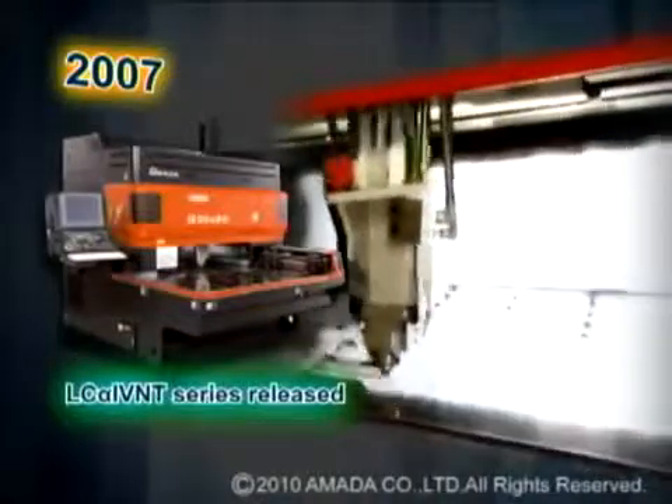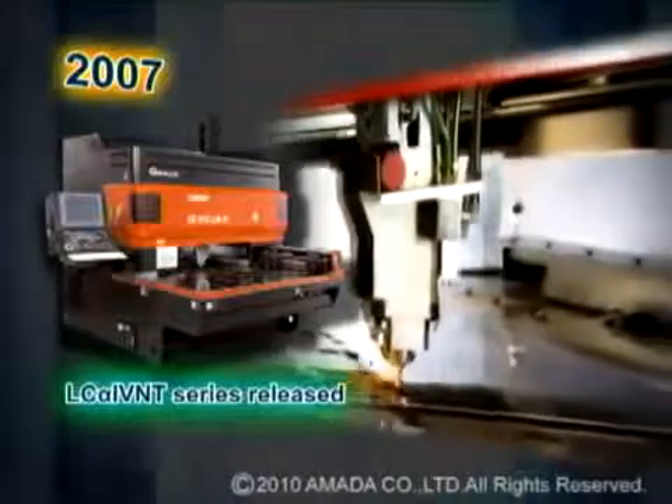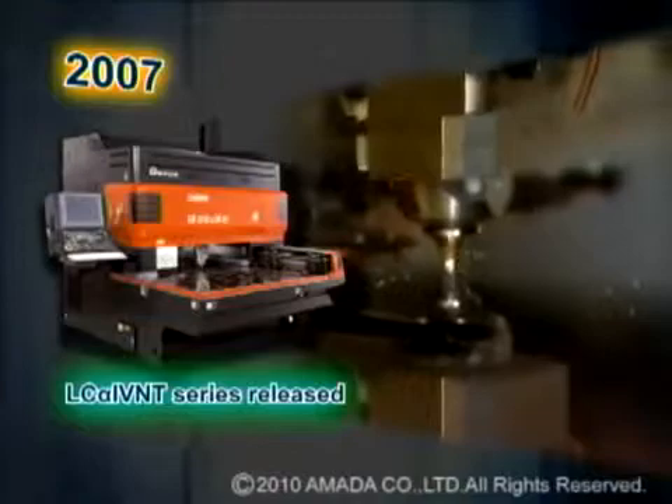In 2007, Amada then developed the LC Alpha 4 NT series laser, which has proven to be extremely reliable with over 3,000 units sold worldwide.